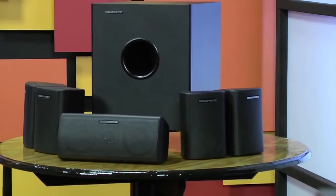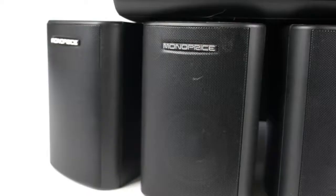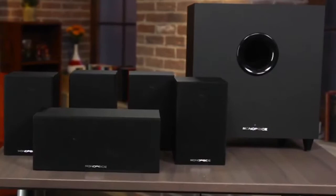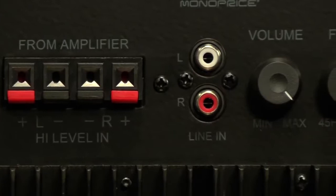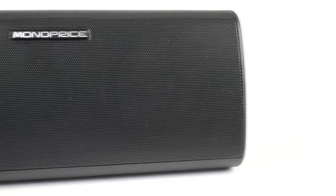4. Monoprice 108247 5.1 Channel Home Theater Speaker System. When it comes to a compact surround sound speaker system, the assumption is that size matters. But the Monoprice 5.1 Home Theater System proves that theory very wrong. Included in the system are four 5.1 Channel satellite speakers, a single center speaker, and one 8-inch 200-watt subwoofer. The compact-sized satellite speakers, with their 3-inch polypropylene mid-range driver, can be mounted on the wall providing 100 watts of power. Setup is simple, requiring just a few cable connections after wall mounting.